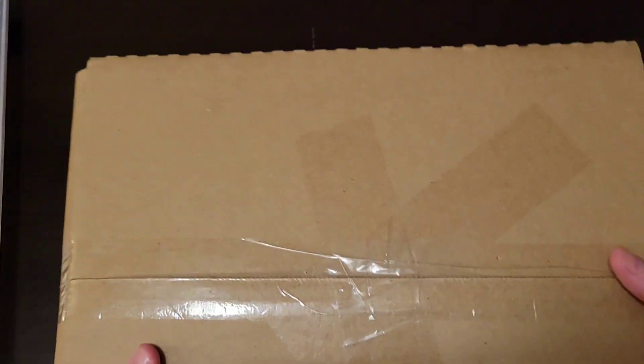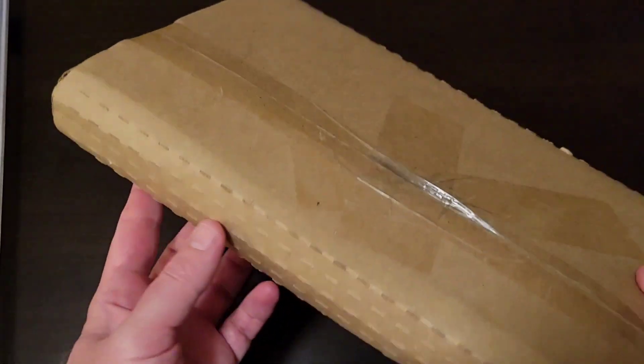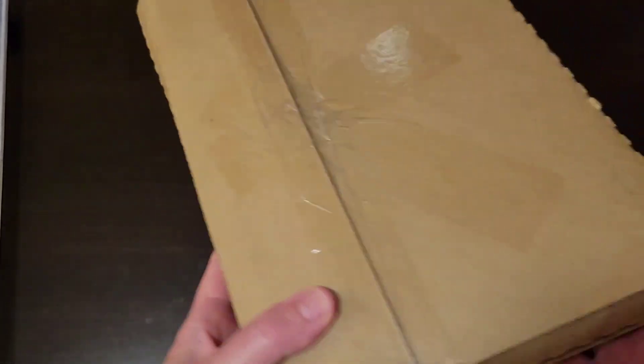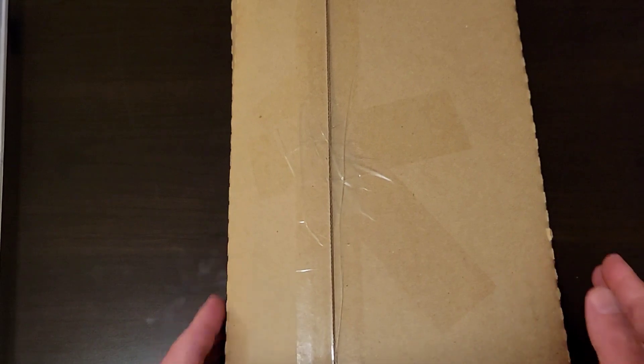Last but certainly not least, something that showed up in the mail the same day as new comic book day. This will be in another video — it's a unique, unique item. So anyways, check out my other stuff if you want to see what's in here. Should be see-through. Deuces!